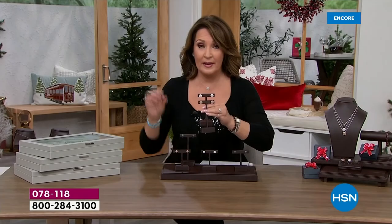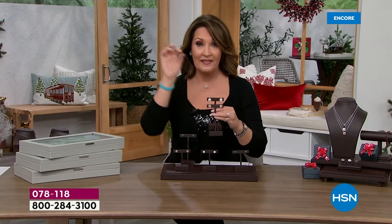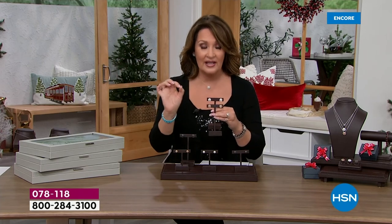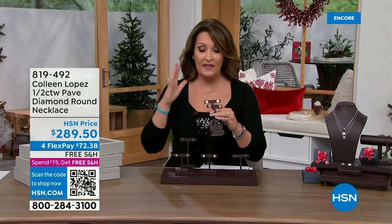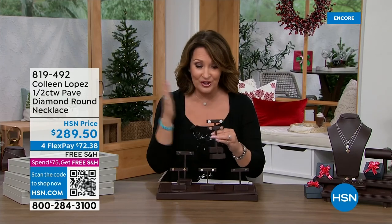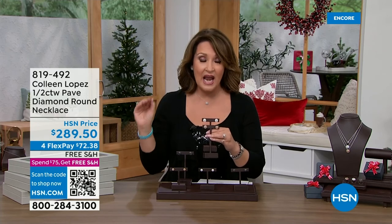The matching pendant in a half-carat size is $289 for the half-carat diamond pendant. This is a full carat — we'll do full carat and half carat. The full carat is double the carat weight, two pieces of jewelry, one for each ear. The regular price is $299.